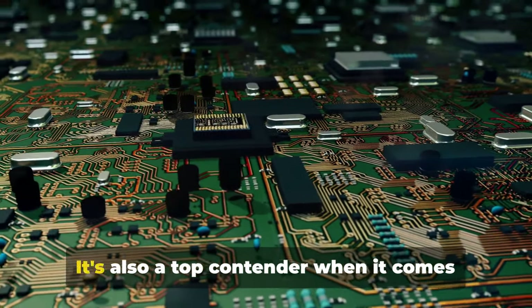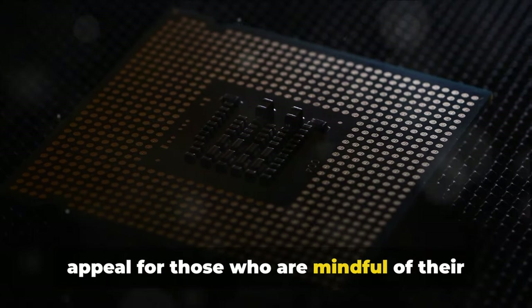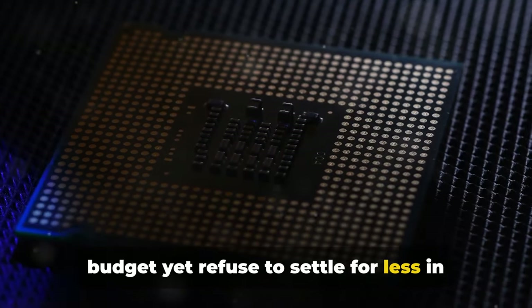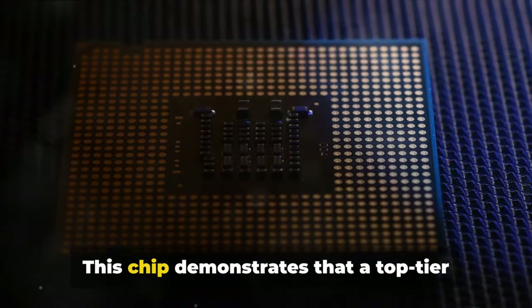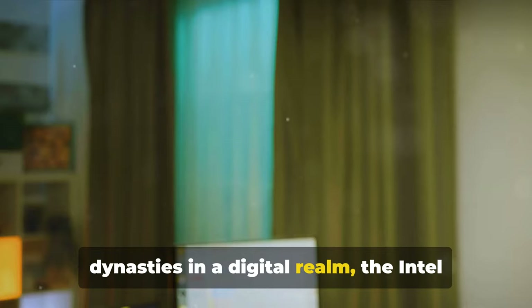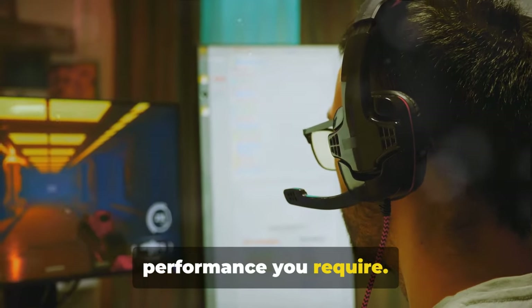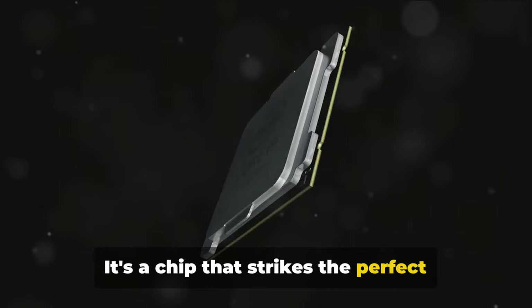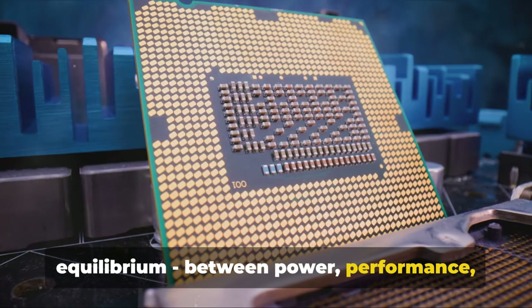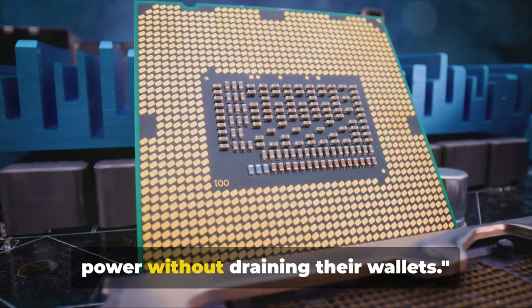But this chip isn't all about the power — it's also a top contender when it comes to value for money, giving it a certain appeal for those who are mindful of their budget yet refuse to settle for less in terms of performance. This chip demonstrates that a top-tier gaming experience doesn't have to come with a hefty price tag. Whether you're in cosmic warfare with extraterrestrials or constructing dynasties in a digital realm, the Intel Core i5-12400 is prepared to provide the performance you require. It strikes the perfect equilibrium between power, performance and price — a notable choice for gamers who seek power without draining their wallets.